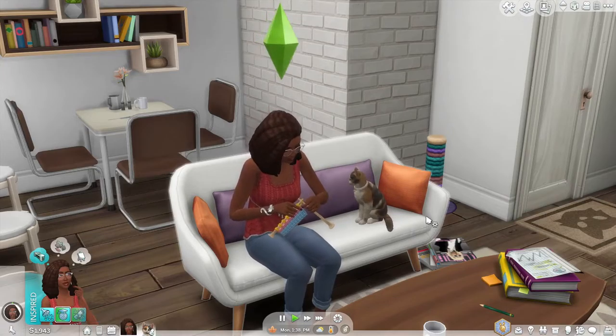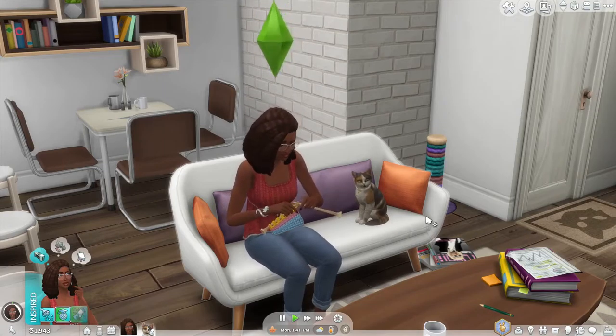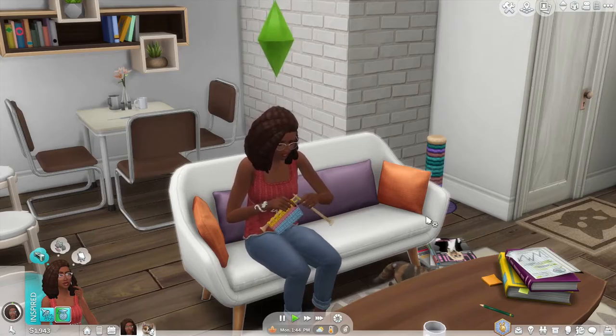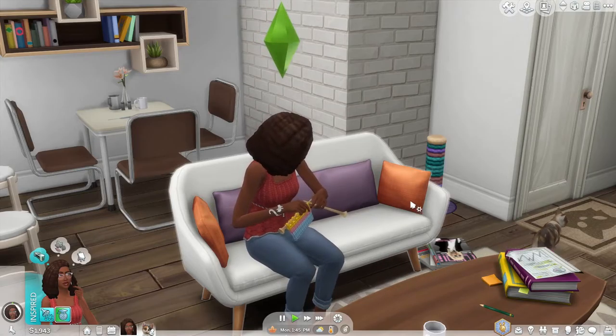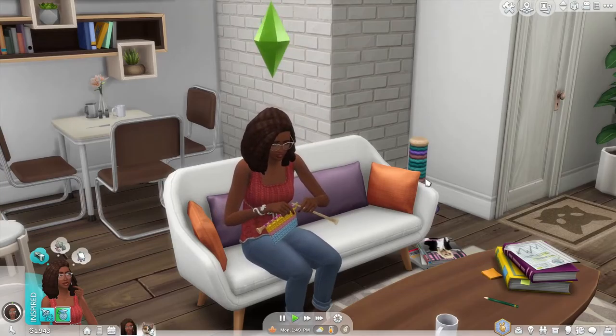So you know just sit back, relax, and enjoy some Sims. Maybe grab some tea or some coffee and hang out with me for a little bit. That's kind of the goal and the aim for this series — just something very cozy. We're just going for cozy.